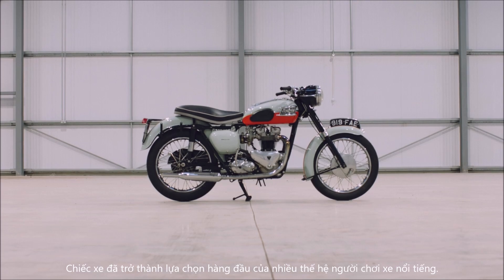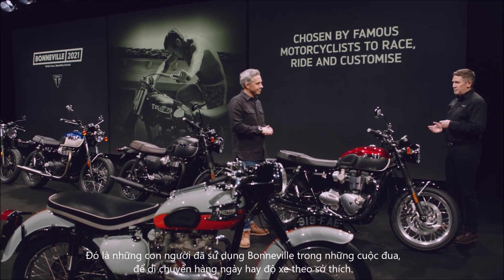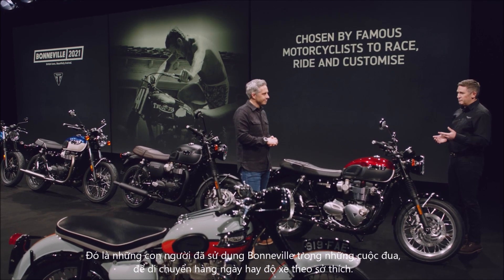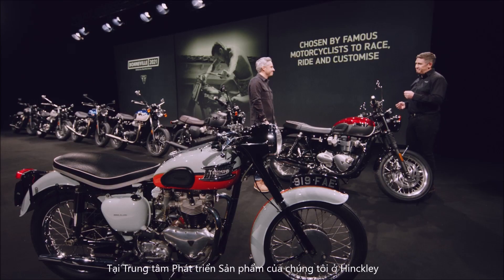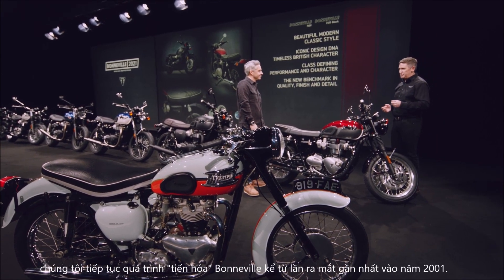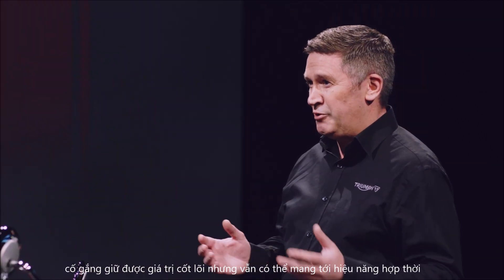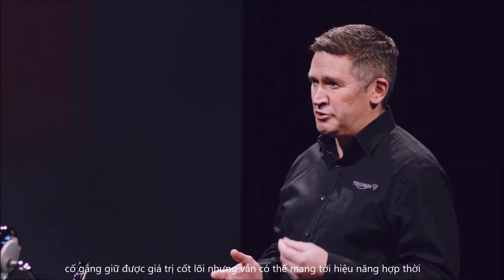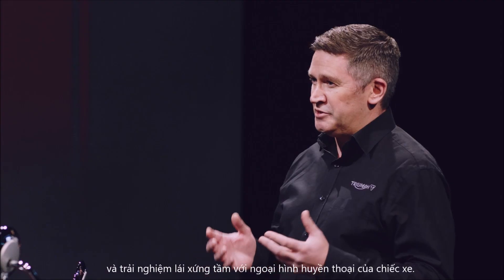And this has become the biker choice for famous motorcyclists across multiple generations — people who've used the Bonneville to race, to ride, and customize, including American movie legend Steve McQueen. Now at our R&D centre in Hinkley, we've continued the Bonneville's evolution since its relaunch in 2001, always working to maintain that original essence, but also to deliver a truly modern capability and a ride to match its legendary looks.